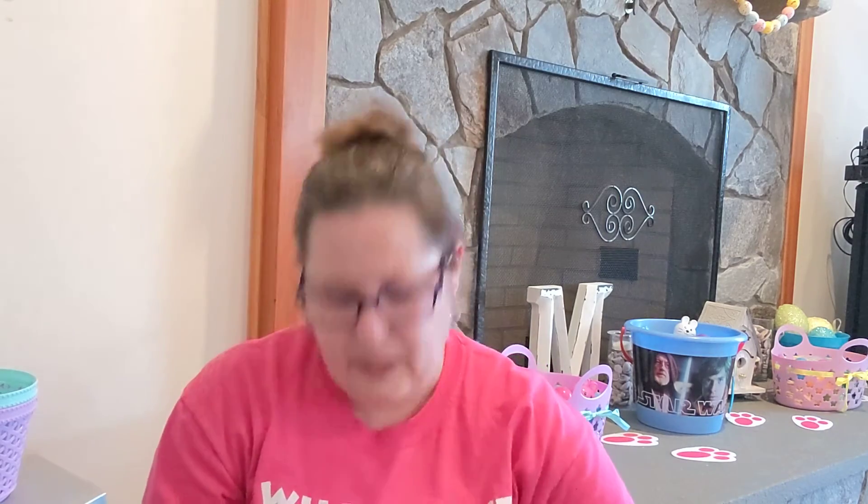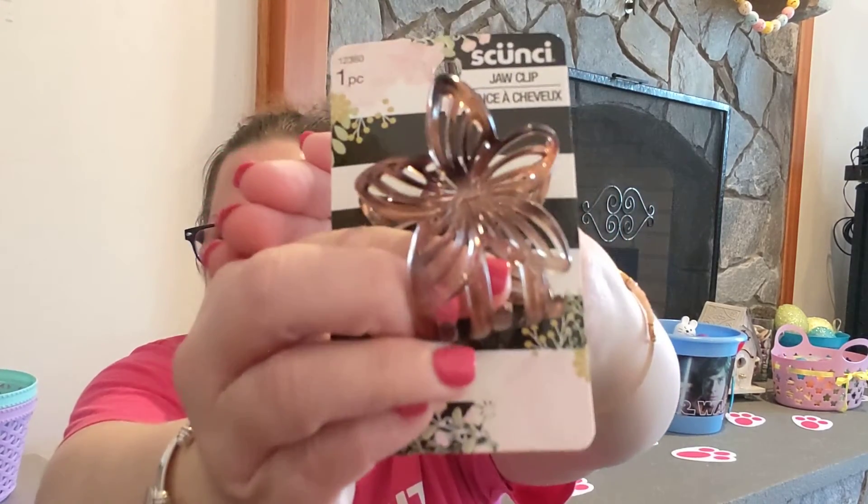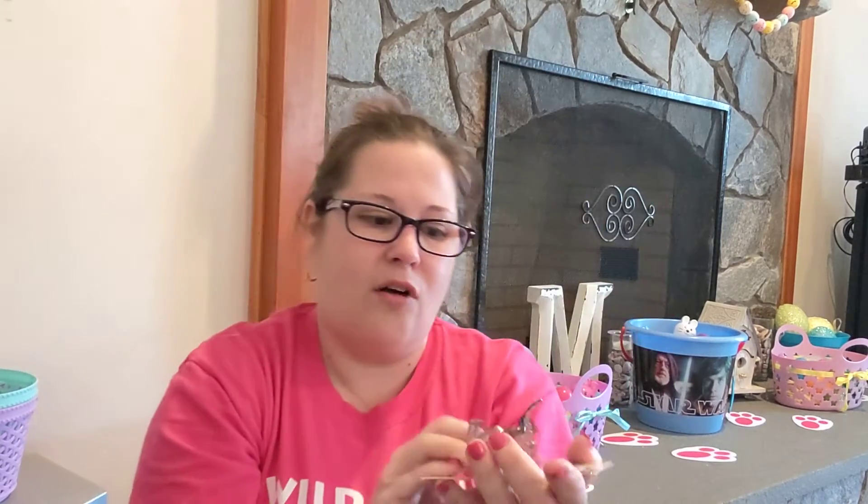I needed some more Skunchie jaw clips — I call them claw clips. I got the Tortoise Shell Pattern, which I really like, and then I spotted this pretty one shaped like a flower. It's almost like a bronzy tortoiseshell look. It was the only one I spotted, so I had to pick it up. I really liked them.